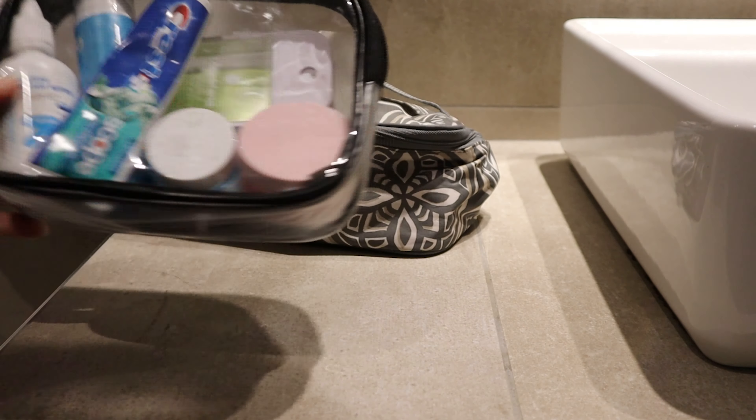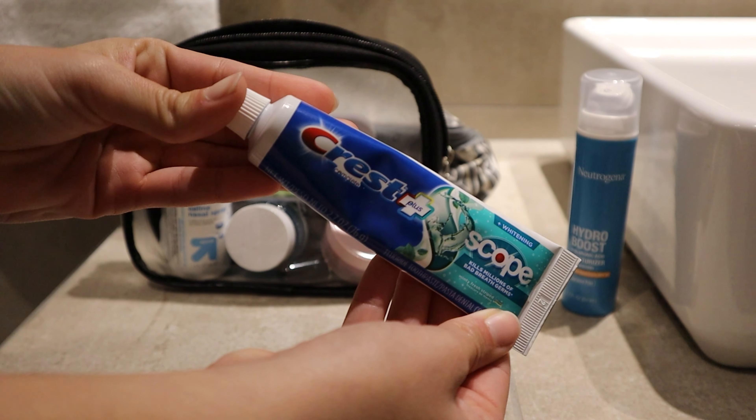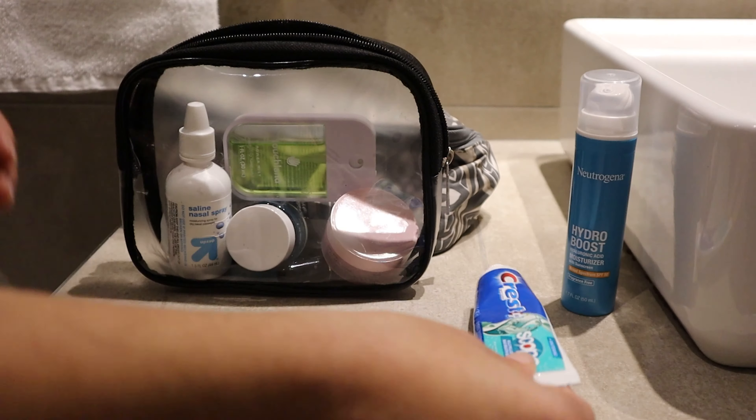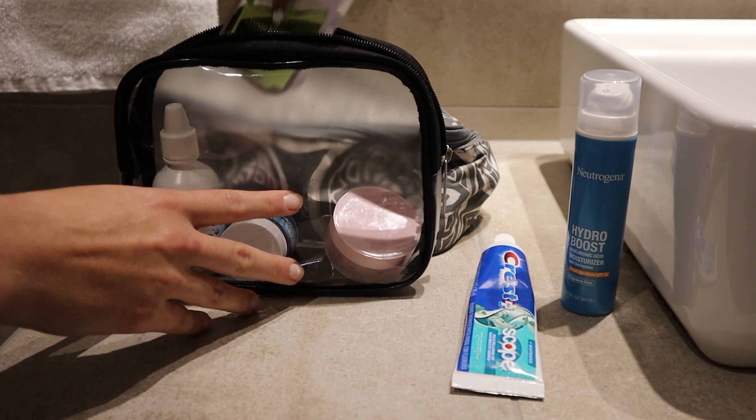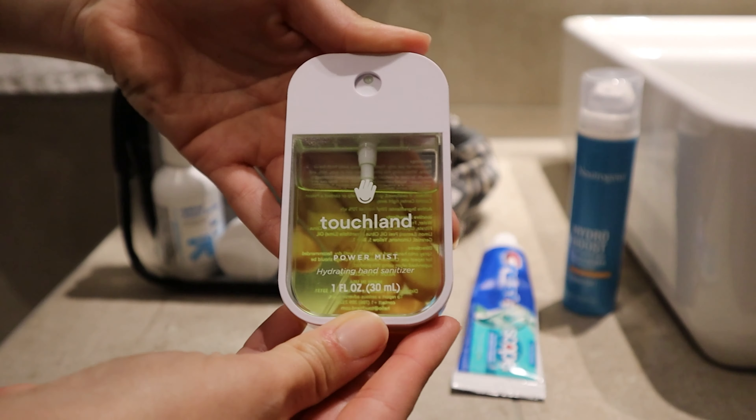So this is going to be my liquids bag. In it I brought my Neutrogena Hydro Boost moisturizer — it has SPF in it. Gotta take care of your face. We have our Crest toothpaste, this is the travel toothpaste that I bring everywhere with me. I also have this hand sanitizer that stays in my fanny pack with me — it's from Target, I absolutely love it. I also have some nasal spray because it was cold and my nose got really dry, so it was really important to try to stay away from those nosebleeds.